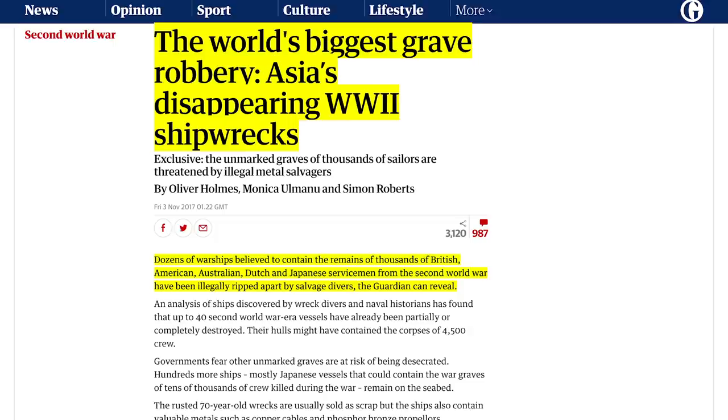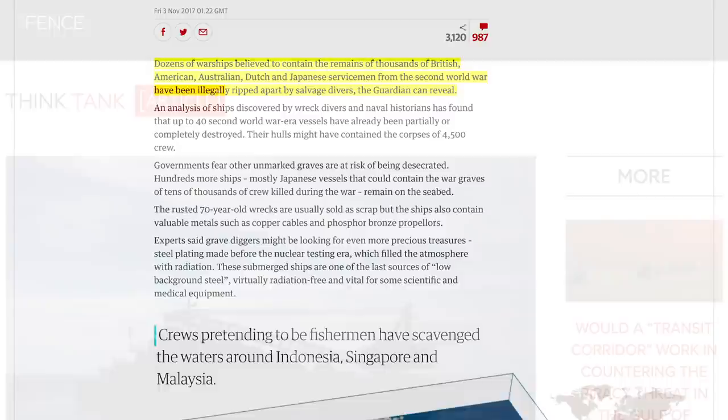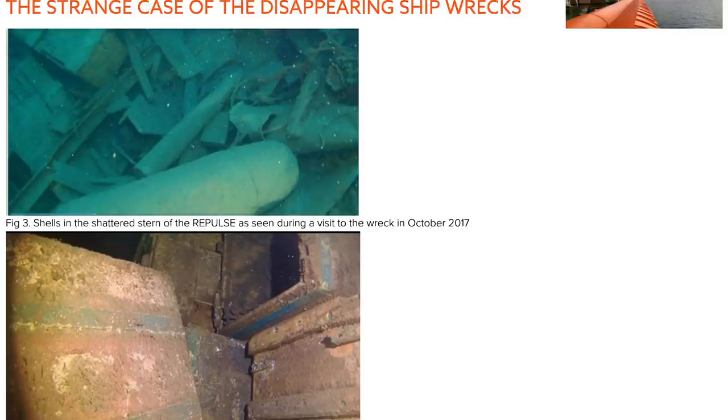The list, unfortunately, goes on and on. An amazing Guardian report from 2017 found that up to 40 Second World War era vessels had already been partially or completely destroyed in the seas around Indonesia, Singapore and Malaysia. Dredgers and salvage vessels have been sighted off these wrecks, pulling up hundreds of tons of steel and materials for salvage. It's not just the low-background steel salvagers are looking for either — copper cables, phosphor bronze propellers, even the raw materials themselves. Thousands of tons of steel can be valuable, low radiation or not.